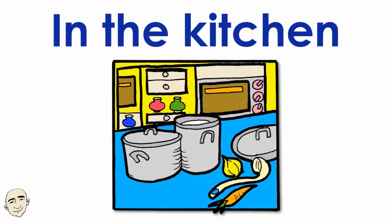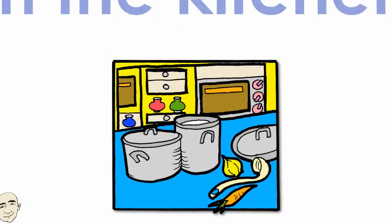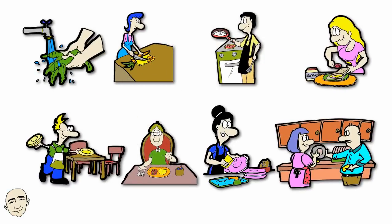In the kitchen. Wash the food. Prepare the food. Cook.